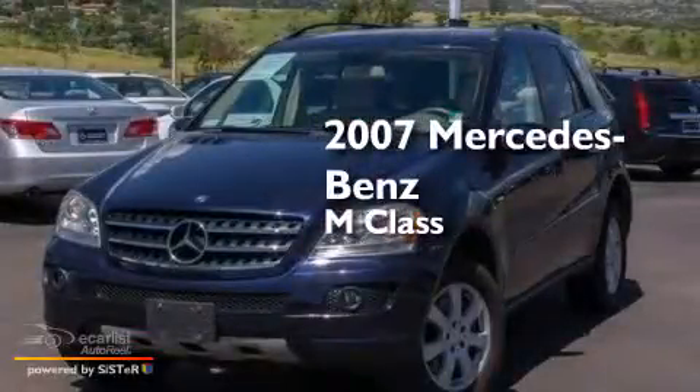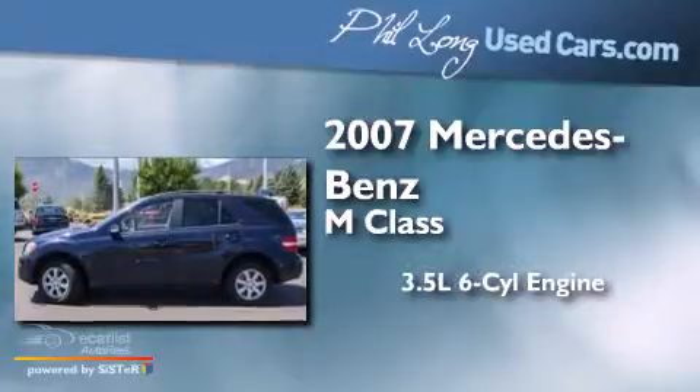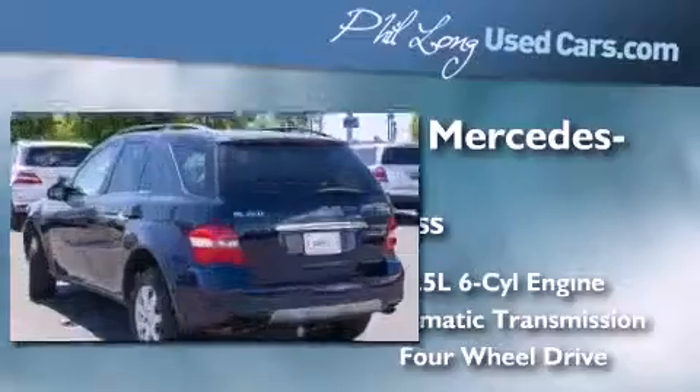This is a 2007 Mercedes-Benz M-Class. It has a 3.5-liter, six-cylinder engine, an automatic transmission, and the added capability of four-wheel drive.